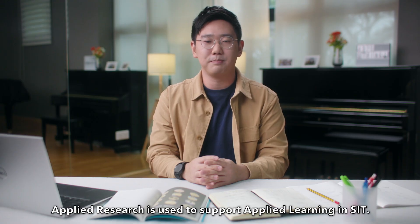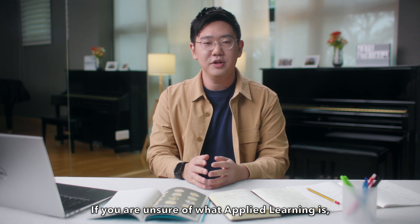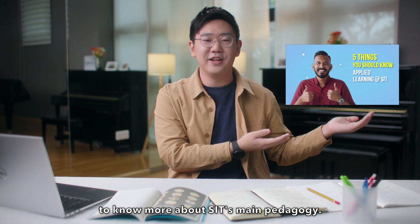Applied research is used to support applied learning in SIT. If you're unsure of what applied learning is, you can first watch this video to know more about SIT's main pedagogy.